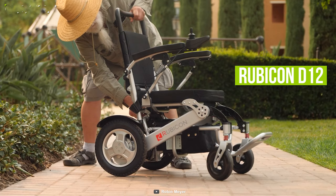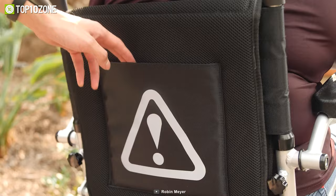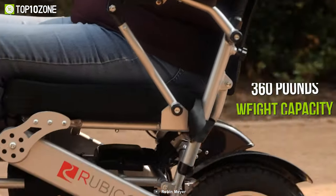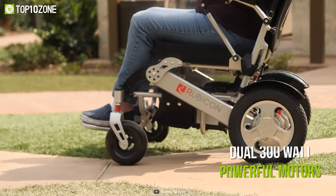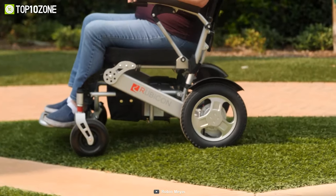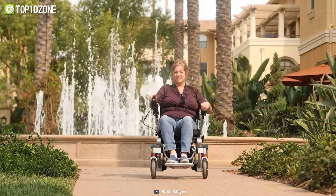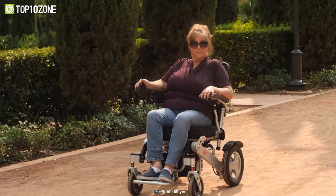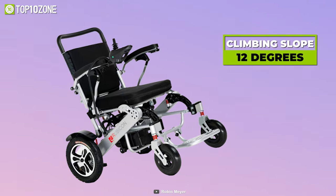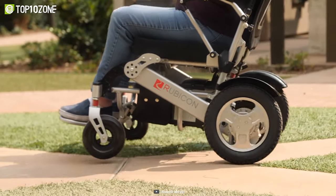Introducing the Rubicon D12, the most compact yet durable wheelchair that takes minimal storage space and never troubles you while you're carrying. With a breathable removable seat and back cushions, this all-terrain wheelchair gives out 360 pounds of weight capacity and an excellent turning radius for tight spaces. Equipped with dual 300-watt powerful motors, it can run at up to 4.25 miles per hour. Packed with a 24-volt 20-amp-hour battery, this Rubicon D12 provides a maximum traveling distance of 25 miles for both indoor and outdoor navigating. This wheelchair features a maximum climbing slope of 12 degrees and offers anti-tip wheels with front and rear suspension, making your traveling more convenient and enjoyable.